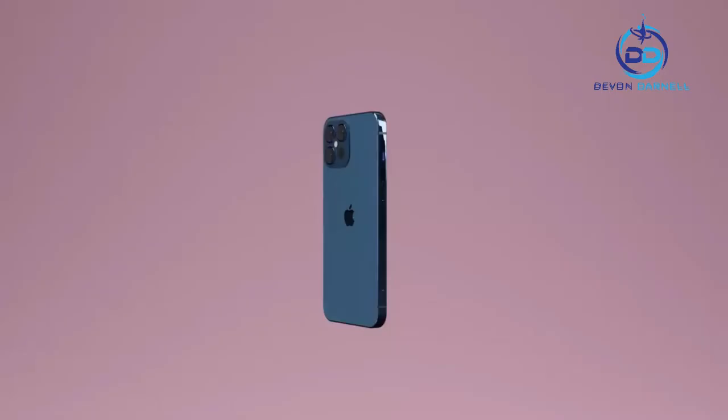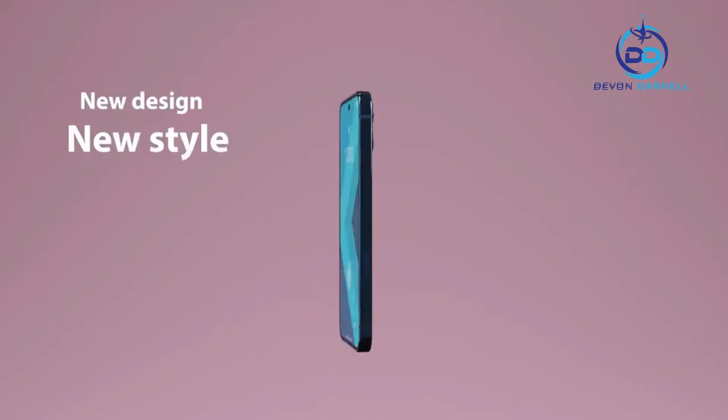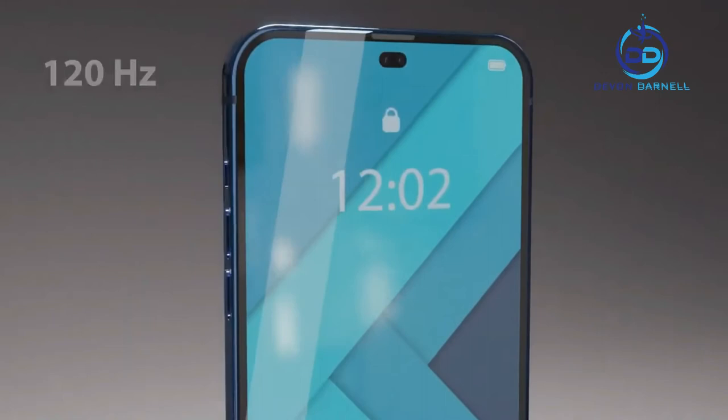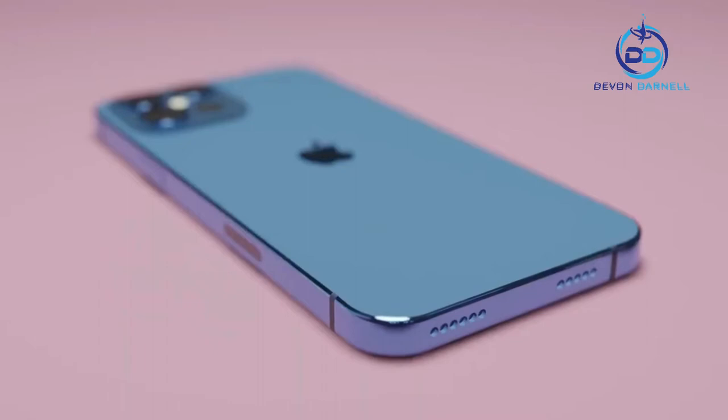Apple introduced iPhone 13 Pro Max, pushing the boundaries of what's possible in a smartphone. Redesigned inside and out, both models introduce an all-new Super Retina XDR display with ProMotion, featuring an adaptive refresh rate up to 120Hz, making the touch experience faster and more responsive.